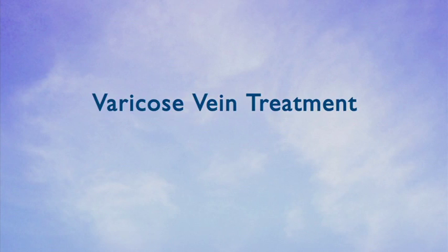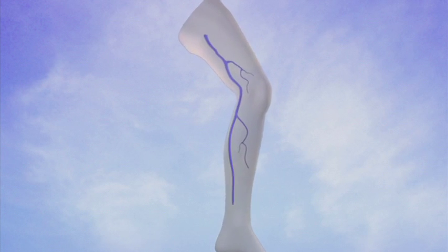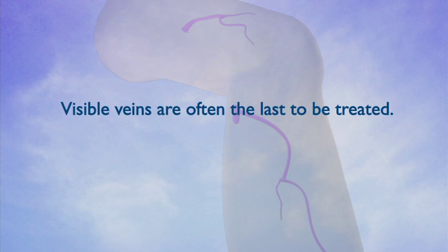Now let's talk about how to treat your varicose veins. Treatment of your venous insufficiency and varicose veins is done in a step-wise approach. Often, the externally visible veins are the last to be treated. Initially, the primary sources of reflux are addressed before the visible surface veins are treated.